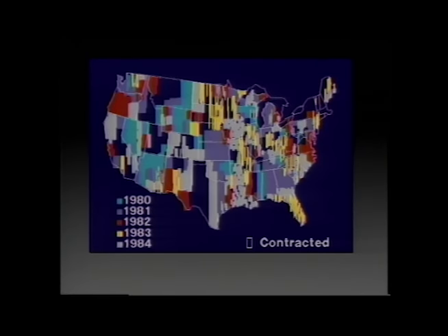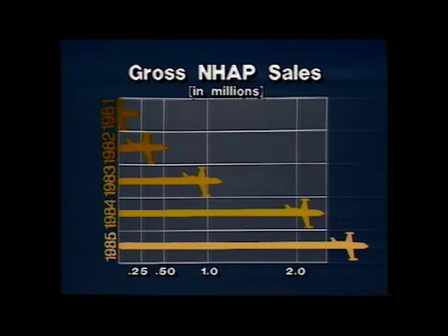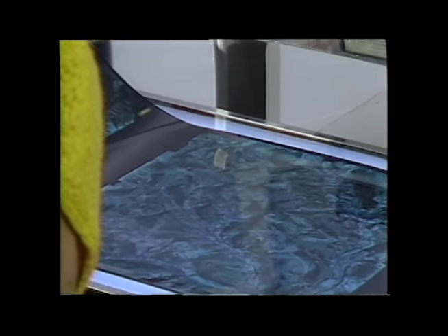By 1985, most of the conterminous United States had been flown and contracts had been signed to complete the rest. Since the first NHAP products became available, the number of users has been growing dramatically because users are finding there are a number of things you can count on with NHAP products — like quality. All NHAP photographs must be cloud-free with minimal atmospheric haze to ensure sharp, clear images.